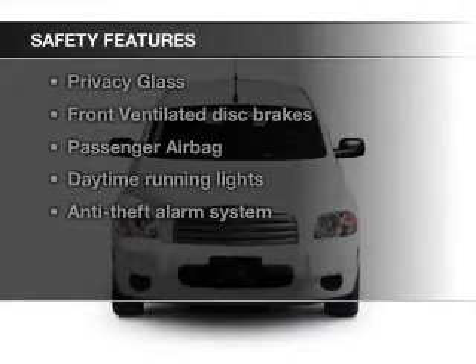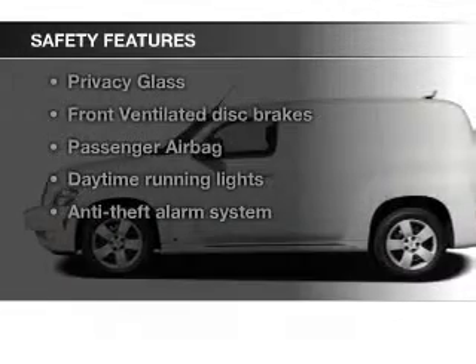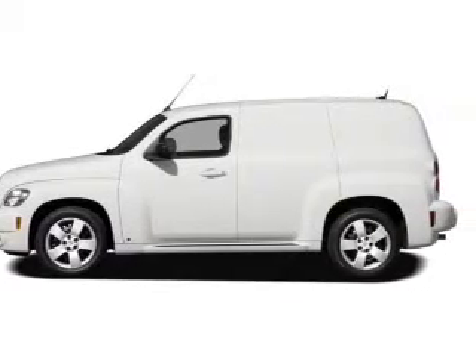Safety was made a priority with these features: a passenger airbag, low-tire pressure warning, front ventilated disc brakes, and daytime running lights.